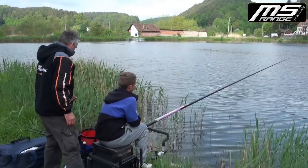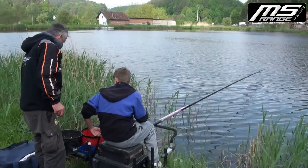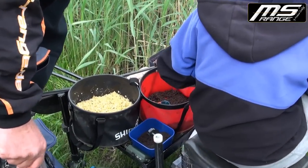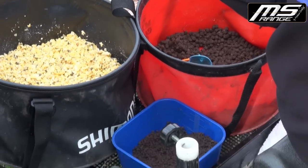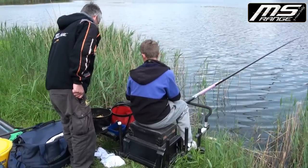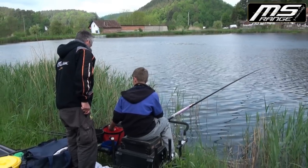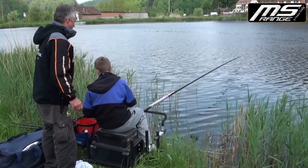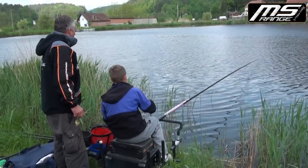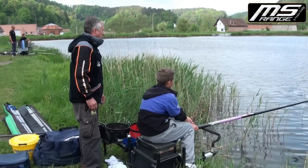Wie ist denn hier bei dir der Futterrhythmus? Du hast Pellets, eingeweichten Mais, Lebendköder und Maisflocken dabei. Zu Beginn: 5–6 Pull-Cup Maisflocken, ein Pull-Cup Pellet, Kichererbsen, Frühstücksfleisch und Mais – auf 13 Meter. Von Pellet 2 Pull-Cup, von den anderen zusammen ein Pull-Cup. Er schiebt regelmäßig Pellet nach – im Sommer reagiert der Fisch sehr oft auf Geräusch, man muss permanent schießen, gerade im flachen Wasser. Wenn die Fische dann einmal kommen, geht es Schlag auf Schlag.